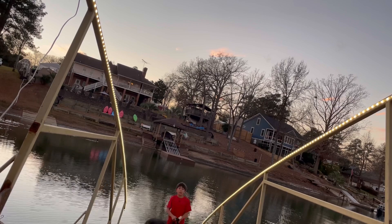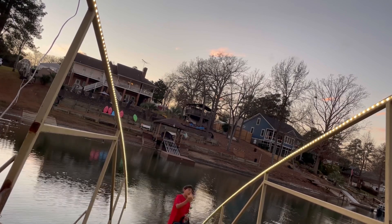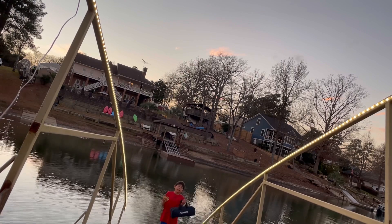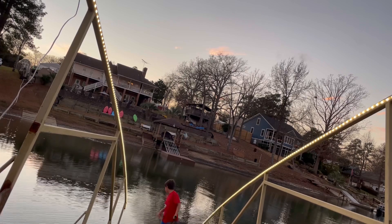Hey guys, welcome back to another video. It's JC here. Today we are going to be fishing for brim with some bread, and then we're going to use the brim as bait to catch some big catfish.